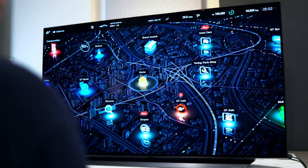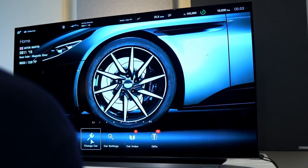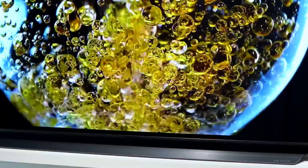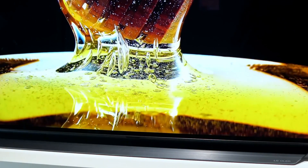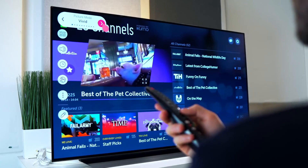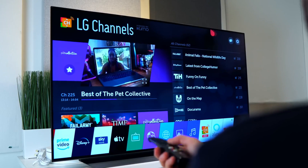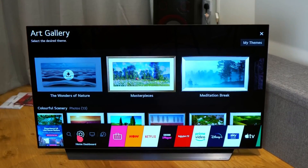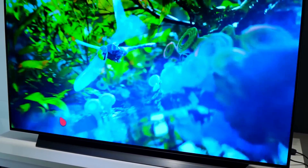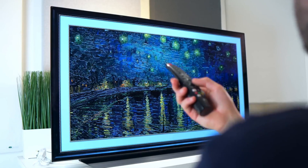Design-wise, it's sleek and minimalistic with an exceptionally thin profile and almost no bezels. It's a versatile display that works as both a gaming monitor and a TV, offering a wide range of smart TV features. Connectivity options include HDMI 2.1 ports supporting 4K at 120Hz and HDR, making it excellent for next-gen gaming consoles. It also boasts eARC support for high-quality audio. While it comes at a higher price point than traditional gaming monitors, for gamers who value stunning visuals and versatility, the LG OLED 48CXPUV is an investment worth considering.